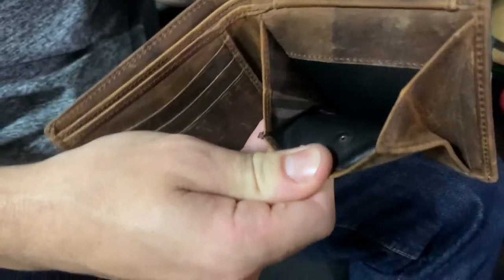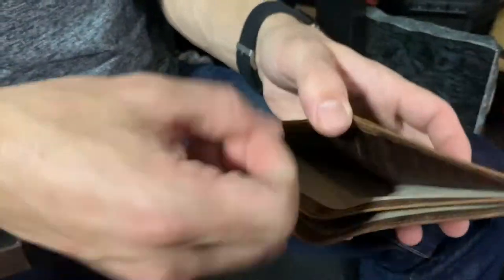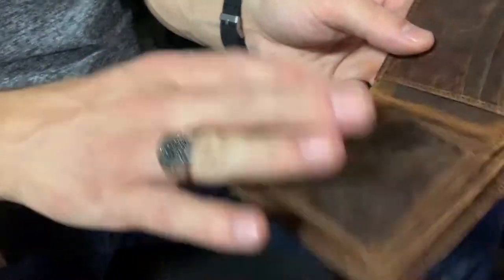Hold your coins. How many times do you go out shopping with cash and then have to shove your coins in here? So that's a good feature.